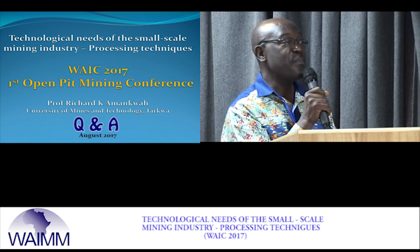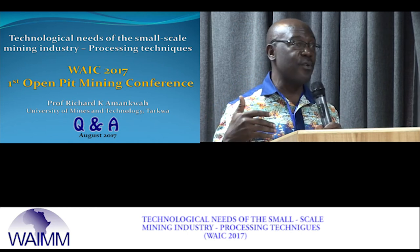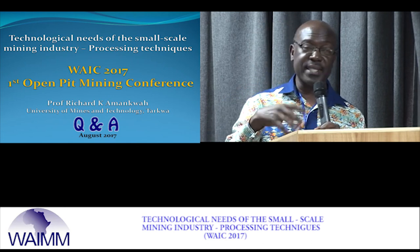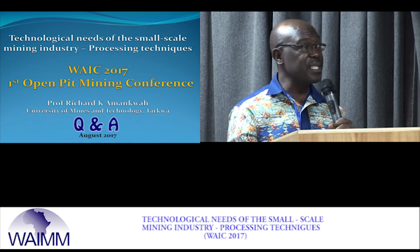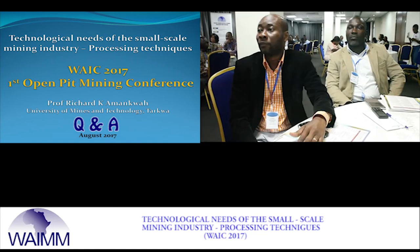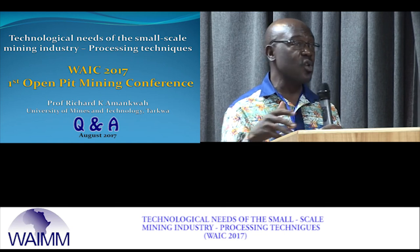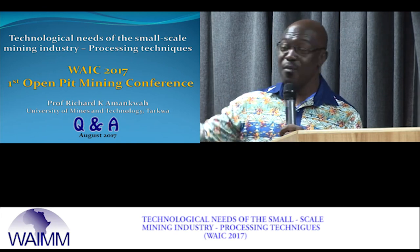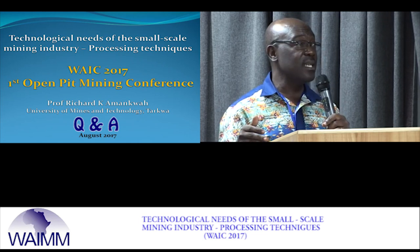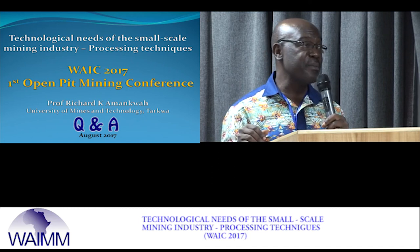In terms of the three-pond system, the size will depend on the size of the operation. If someone processes 10 tons a day and wants a pond to last about one year, you develop a pond system based on that production rate. The first pond will fill up over time and the material can be dug out for other purposes. Given the chance, which the government has provided, we will work hand-in-hand with the Minerals Commission and all small-scale mining players to rescue the sector, because in terms of national value addition, small-scale mining does better than large-scale mining.